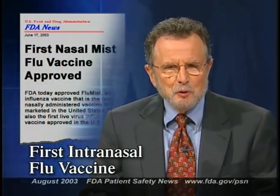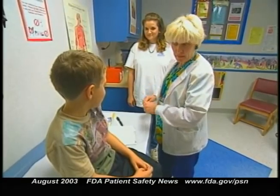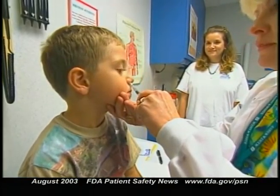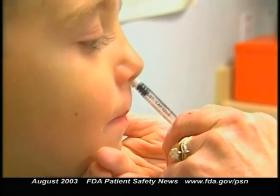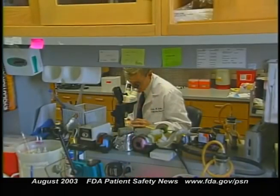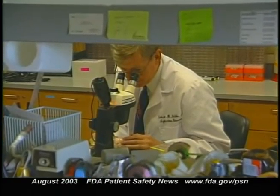FDA recently approved the first intranasal flu vaccine for marketing in the U.S. It's called FluMist, and it's manufactured by MedImmune Vaccines, Inc. FluMist contains the three influenza virus strains recommended by the U.S. Public Health Service for the upcoming flu season. FluMist is approved for use in healthy children and adolescents ages 5 to 17, and in healthy adults ages 18 to 49.